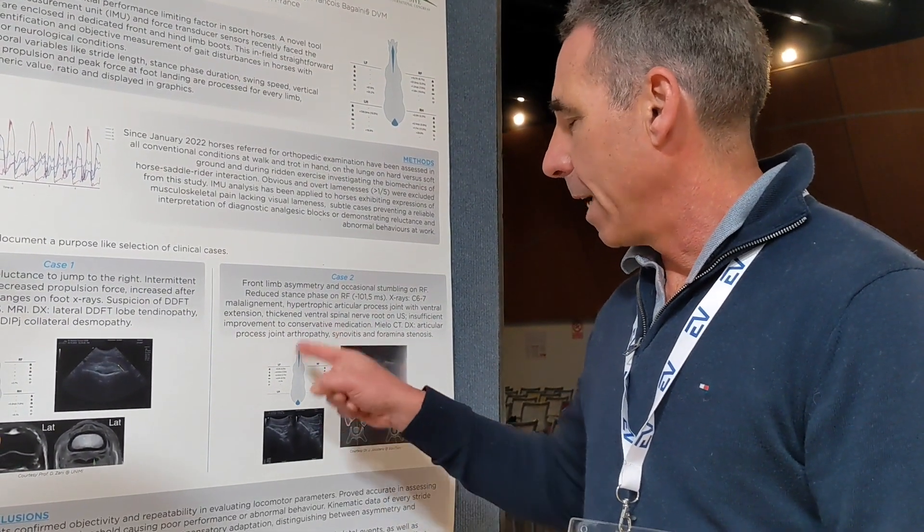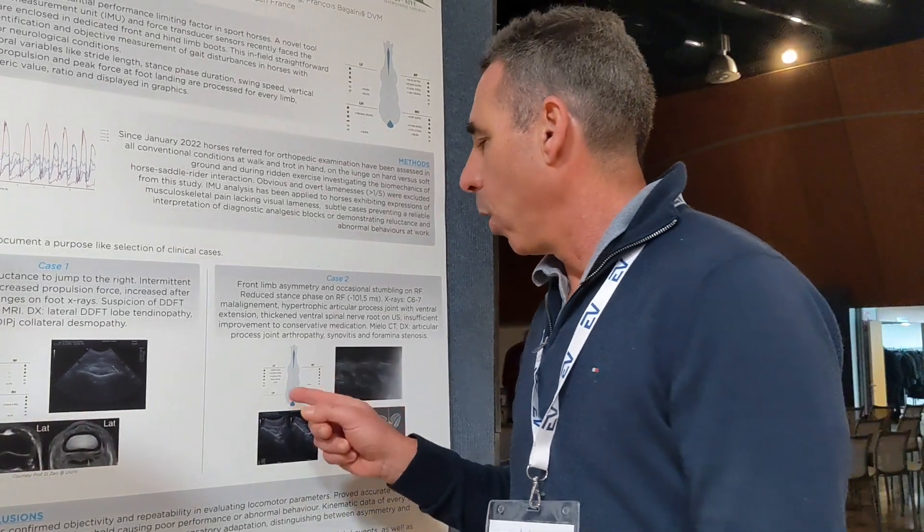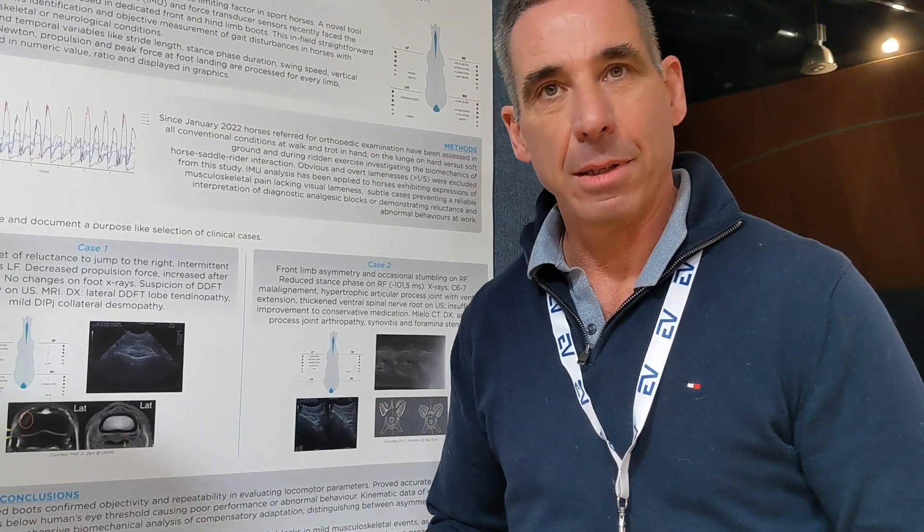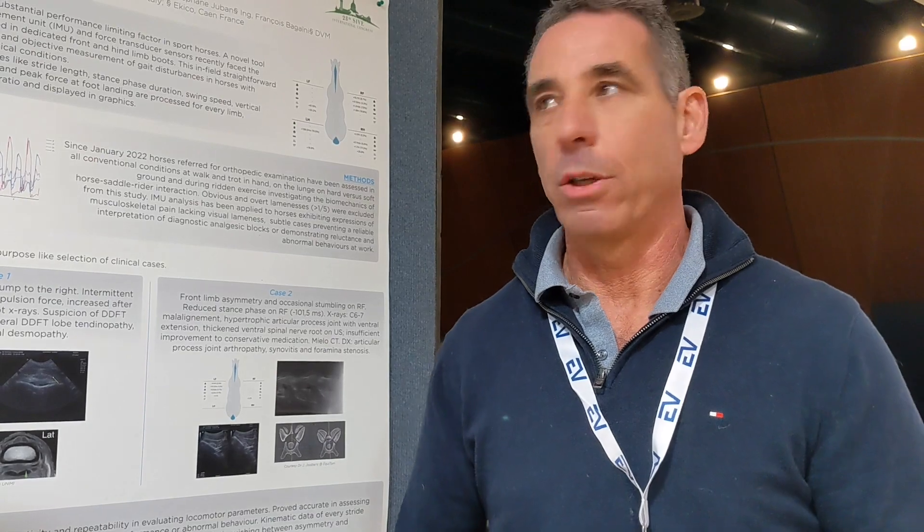We examined the horse with the technical device and found an increased duration of the stance phase. That single parameter is described in many papers as a gait abnormality associated with localized neuropathies or neurological disease involving the brachial plexus. It has also been described in papers where xylazine was used to mimic ataxia, always showing an increase in the duration of the stance phase.